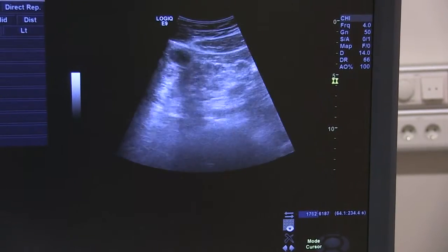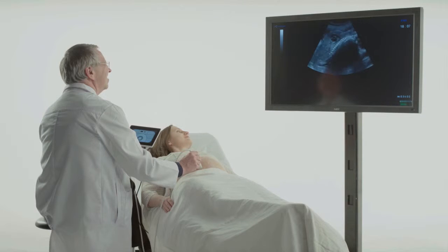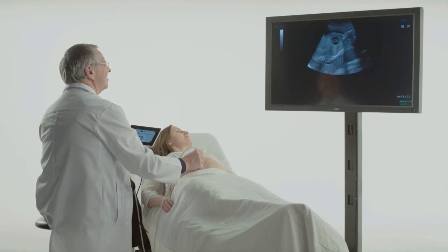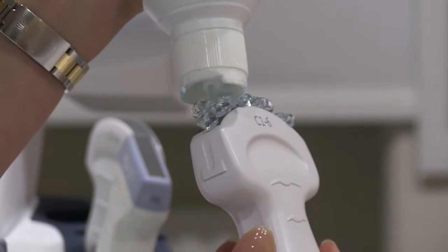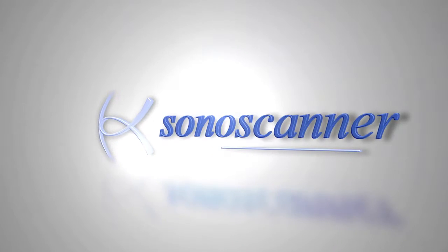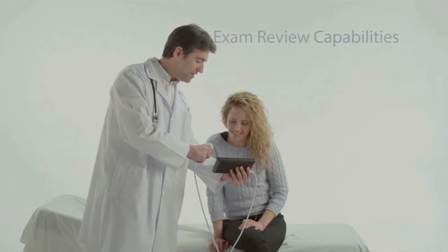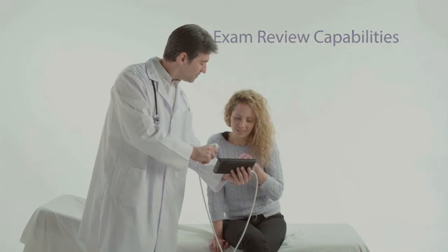One of the major challenges in the industry is the need for compact ultrasound systems with enhanced imaging quality that remains in line with high-end traditional solutions. Among many ultrasound manufacturers, Sonoscanner offers an extremely compact and efficient ultrasound device with transducers applicable to a broad range of examinations.